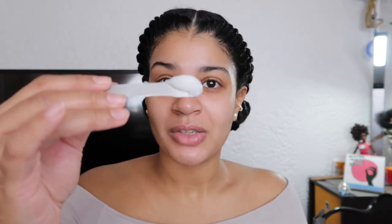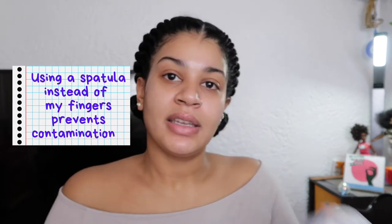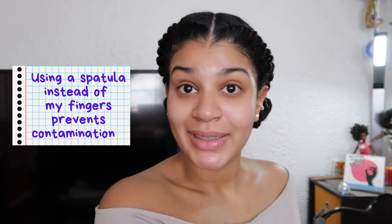I use a little spatula from Muji — M-U-J-I — a Japanese minimalist store here in New York. It was about four dollars. I use this stainless steel spatula so I'm not digging into my product with my fingers, avoiding contamination and keeping acne away from my skin.